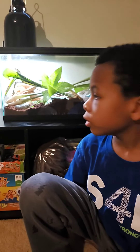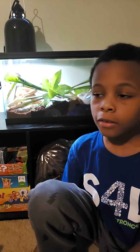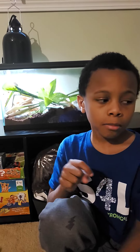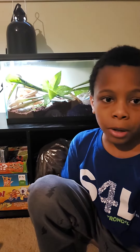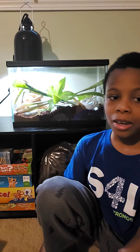We saw him shed his skin in a video, so hopefully my mother videoed it — make sure you go check it out. This is my pet anole Axon. Make sure you like the video and please subscribe.